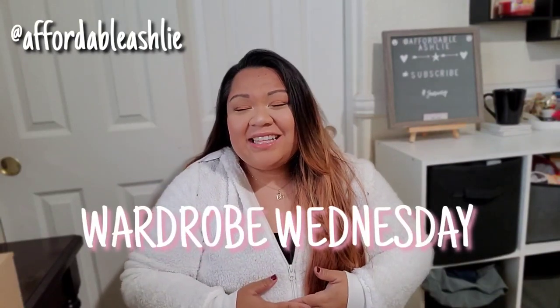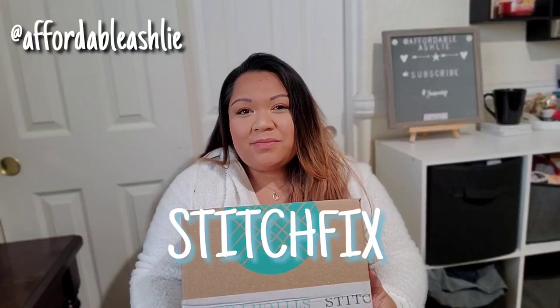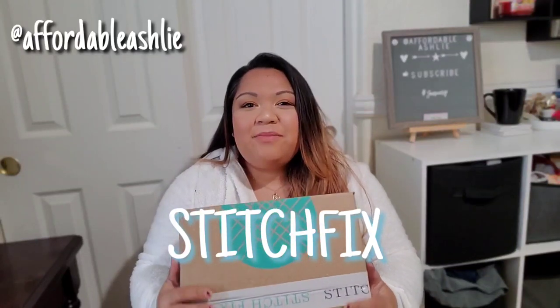Hi Fordaholics! Welcome back to my channel. I am doing a Wardrobe Wednesday and today is the first day in a long, long time that I'm bringing back the Stitch Fix box because I've been so MIA with it. This is the first time in a while that I got a Stitch Fix box.